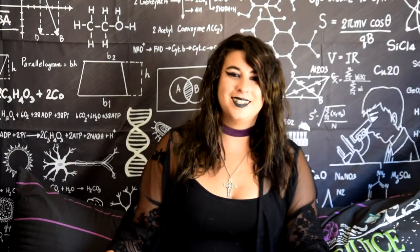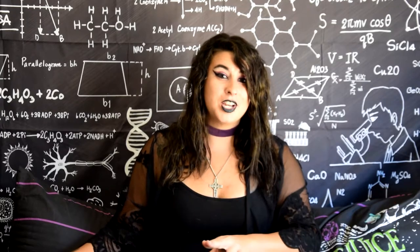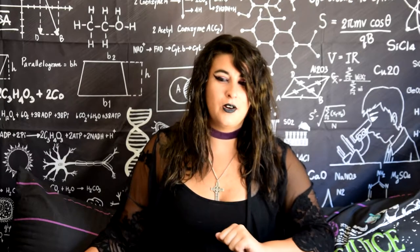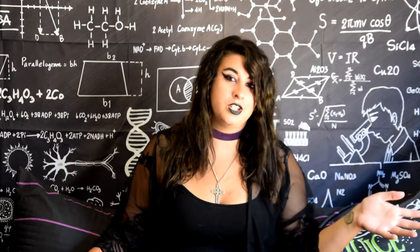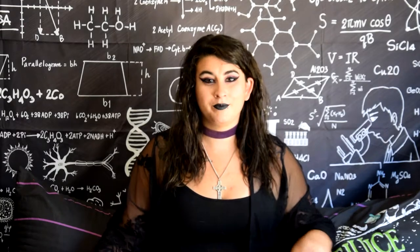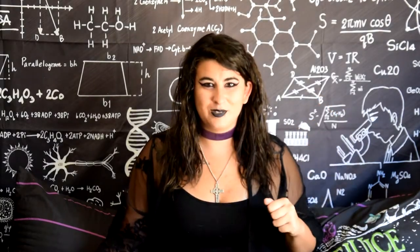Hello and welcome back to the channel. As always, I'm your host Morgan. I'm gonna apologize in advance if I get mauled by a terrier during this video — I don't control her, she just does what she wants. In case she does pop up here, her name is Annie. But let's get into today's video.